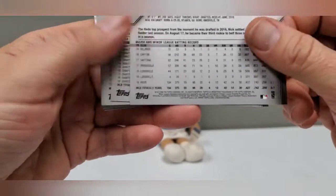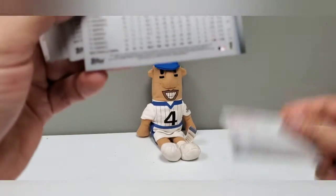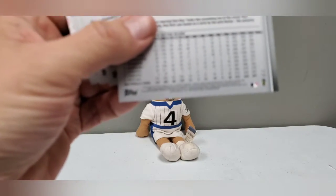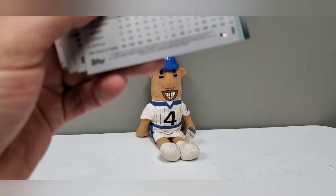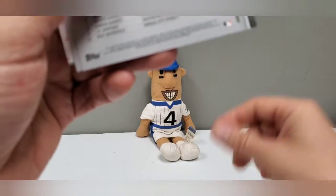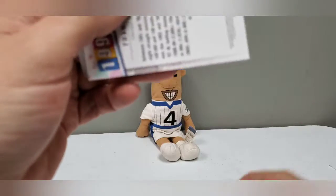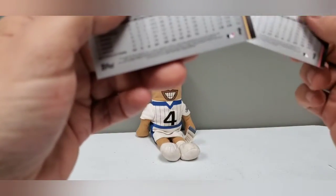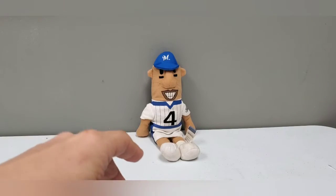Let's see if any of these are a short print. I don't see anything here. The bottom number here ends in 269, so anything else is going to be a short print. But so far there's been nothing. That's an insert so that's not going to count. No short prints.